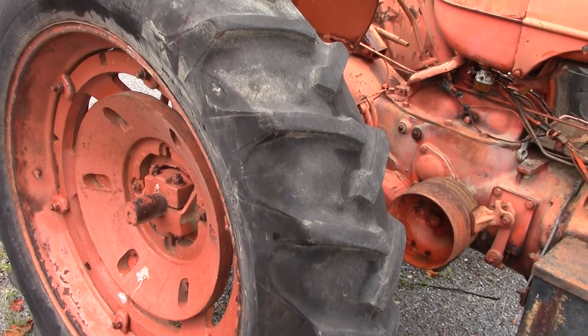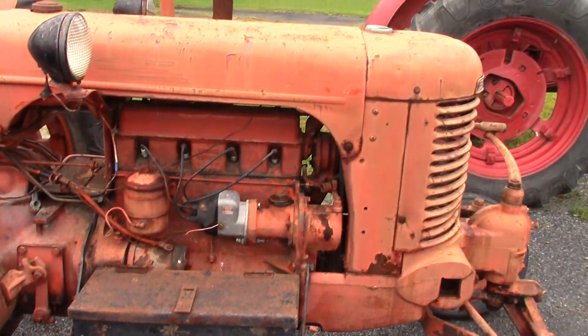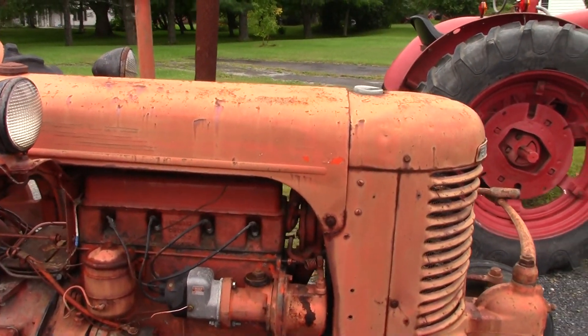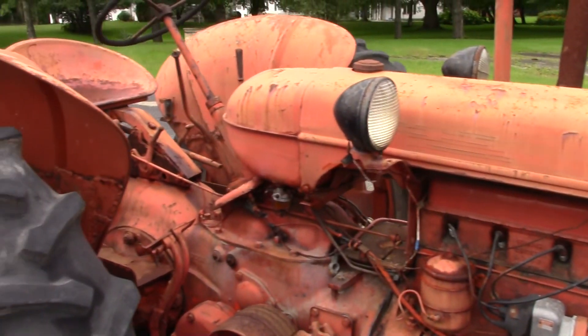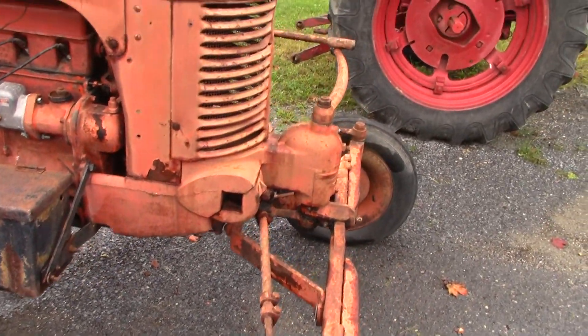Not sure what this one is — it's orange, doesn't have any markings right away. But it's a Case — I can see 'SE' right here, barely. Figured with that color it should be a Case, but it doesn't always mean it would be.